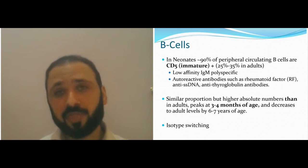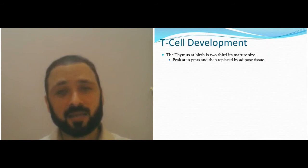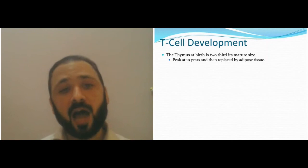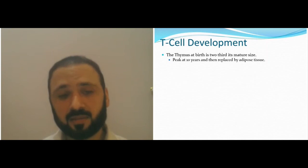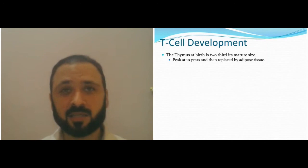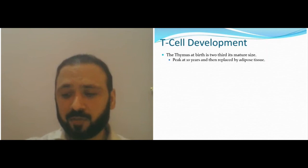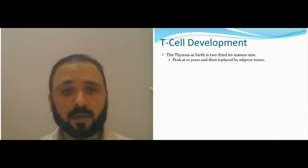T-cell development at birth occurs in the thymus, but as you get older, maturity occurs in other places — the spleen, the follicular system, and the bone marrow. At birth, the thymus is the site of T-cell maturity, and the size of the thymus is huge at birth — you can see on X-ray it may be the size of the heart or bigger. As you get older, it's replaced by adipose tissue and gets smaller.